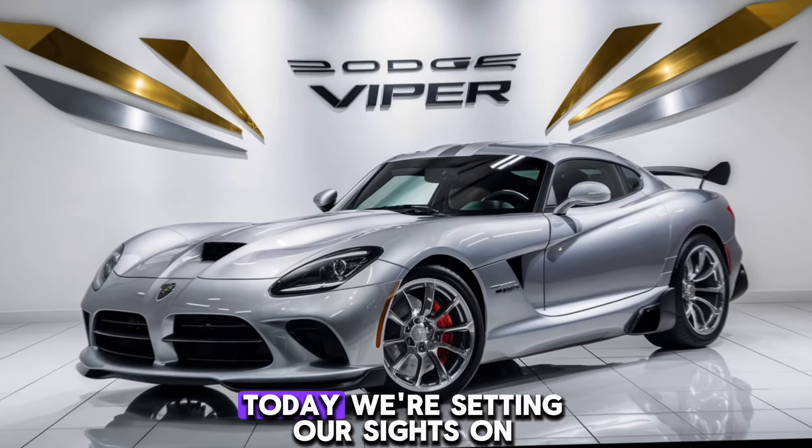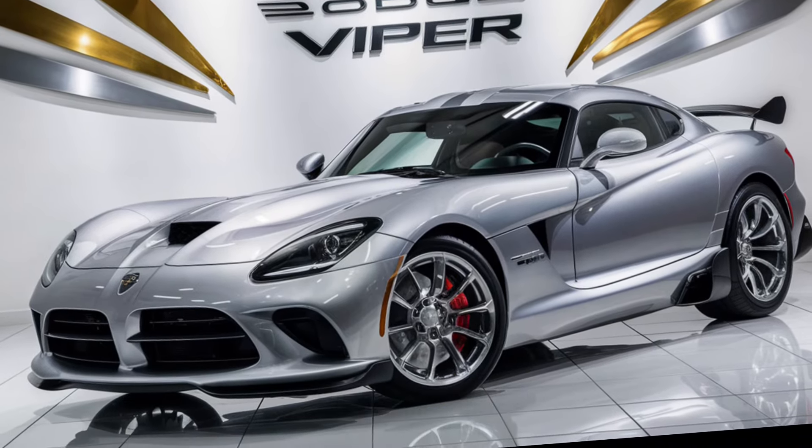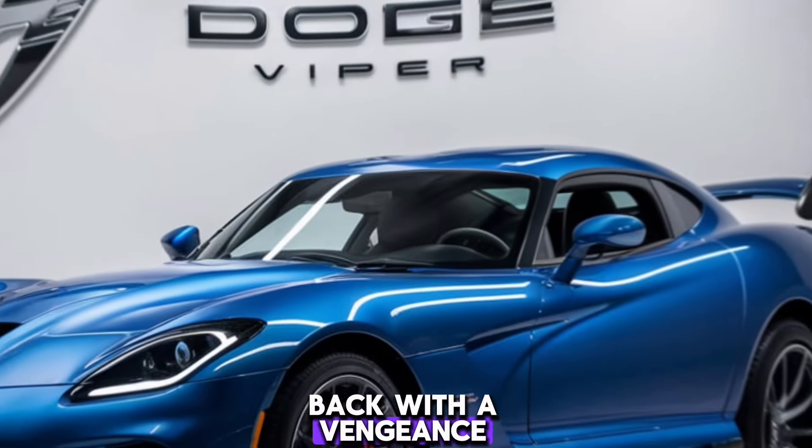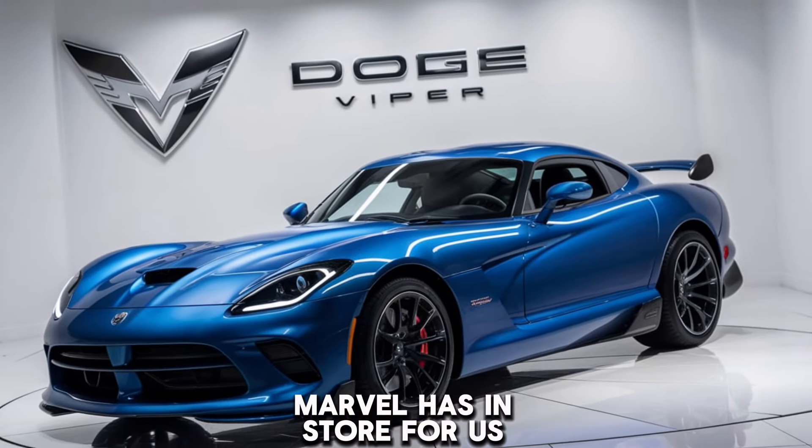Gearheads, buckle up! Today we're setting our sights on a legend — the mighty 2025 Dodge Viper. This American muscle car is back with a vengeance, promising to melt tires and steal hearts. Let's see what this modern marvel has in store for us.